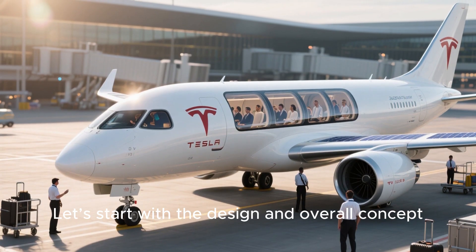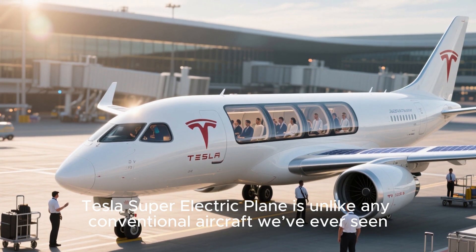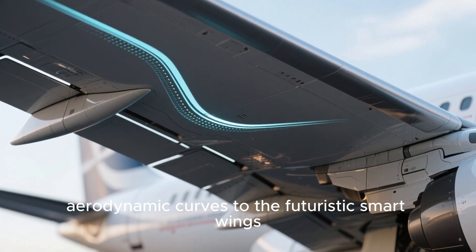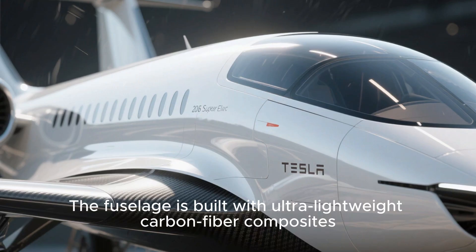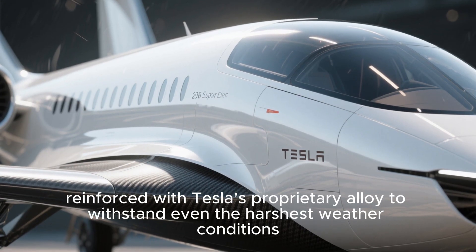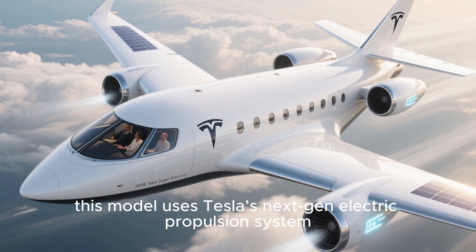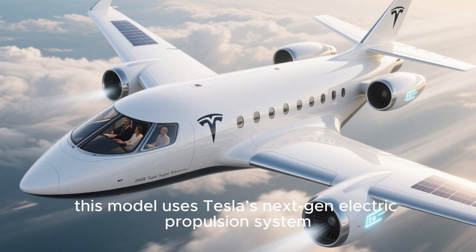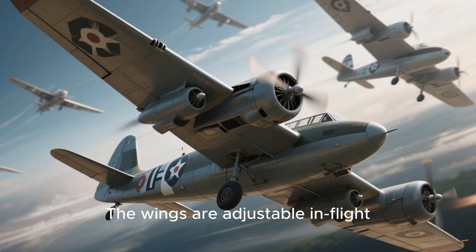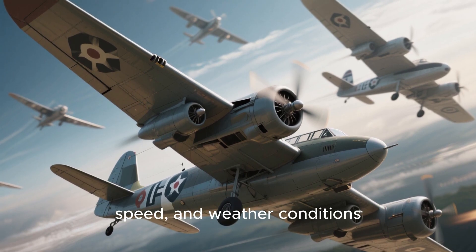Let's start with the design and overall concept. The 2026 Tesla super electric plane is unlike any conventional aircraft we've ever seen. From the sleek aerodynamic curves to the futuristic smart wings, everything screams innovation. The fuselage is built with ultra-lightweight carbon fiber composites, reinforced with Tesla's proprietary alloy to withstand even the harshest weather conditions. The wings are adjustable in-flight, optimizing lift and stability depending on altitude, speed, and weather conditions.